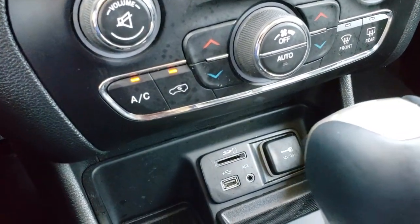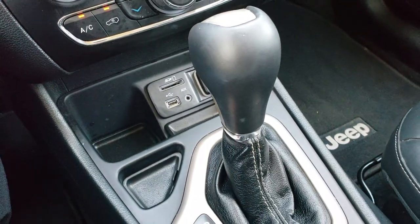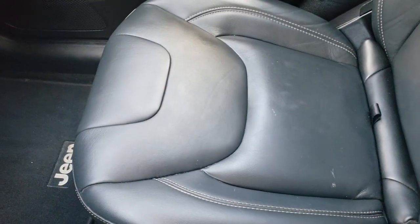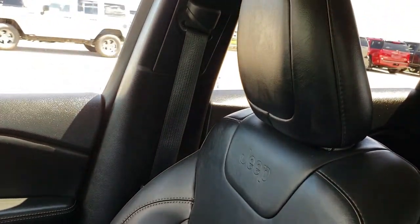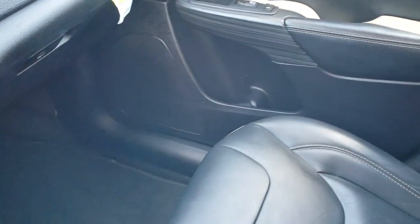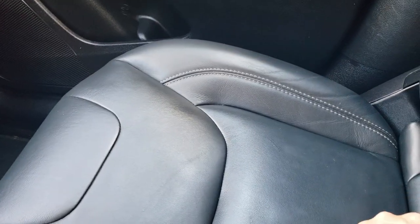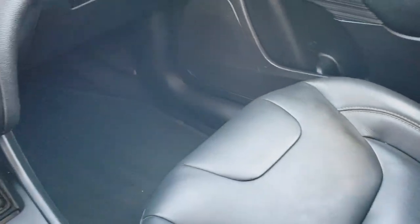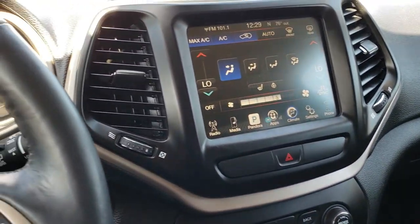Dual climate control. You get the USB, SD card, and AUX jack. The 9-speed automatic transmission. The passenger seat is very clean as well — no rips or tears on that. It does have the factory floor mat on that side. You do get in-seat storage, which is a pretty cool feature. A lot of people like that to keep valuables kind of out of sight, out of mind.